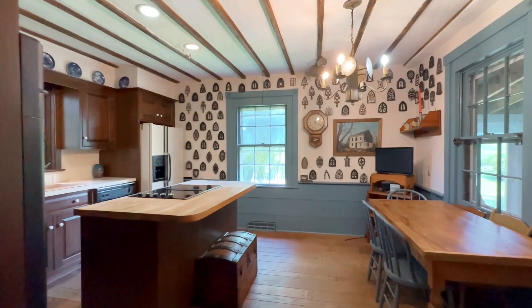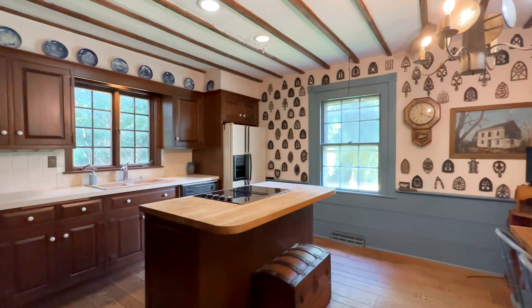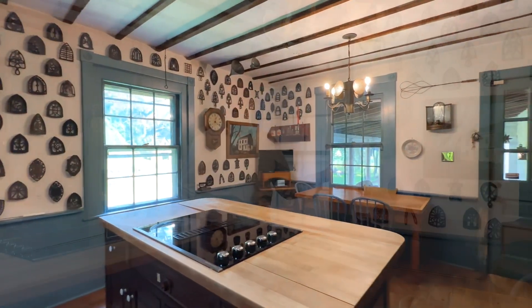The kitchen space again has wainscoting — old-style wainscoting with a beaded edge to it. Everything you see in this house is for sale along with the house, so if you're an antique collector, this is heaven for you.